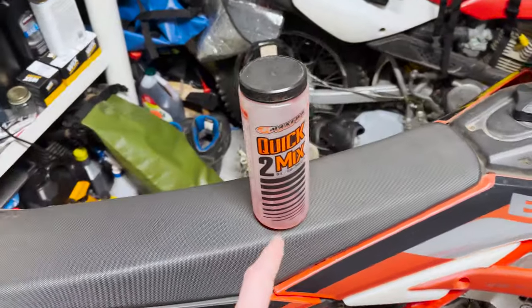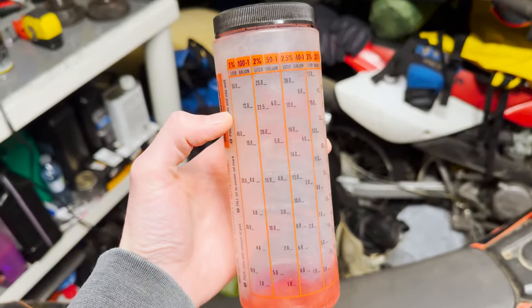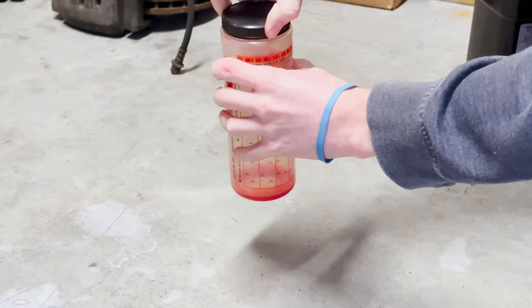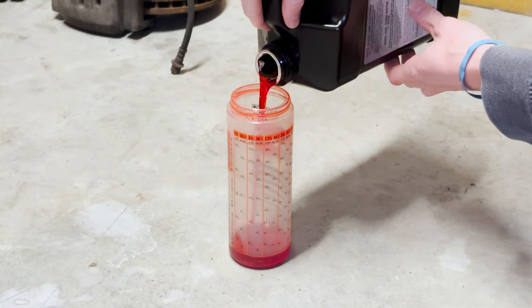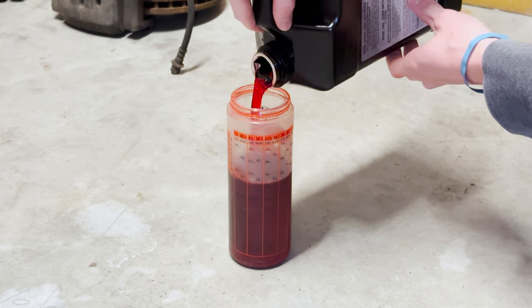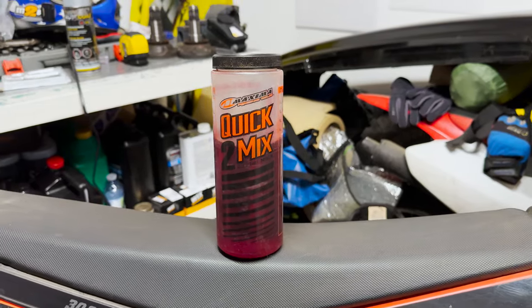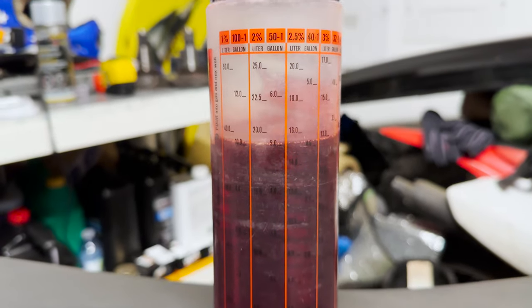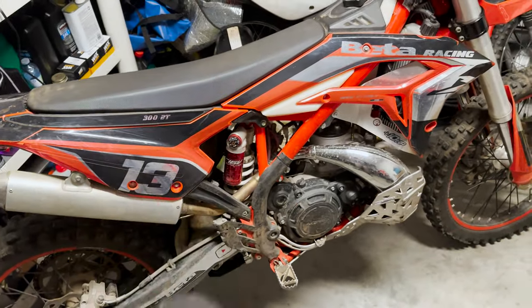This next product is for our two-stroke guys — the Maxima two-stroke quick mix oil container with different measurements for your different fuel-to-oil ratios. This makes it super easy, especially if you're just getting into two-strokes and want to measure out your oil. I'm always at 50-to-1 making 20 liters at a time, so I fill it to the 20 mark with oil, pour that into my fuel jug, fill it with 20 liters of fuel, and I've got pre-mixed at 50-to-1 ready to pour straight into the bike. No fuss, no muss — the right amount of oil going to the engine every time.